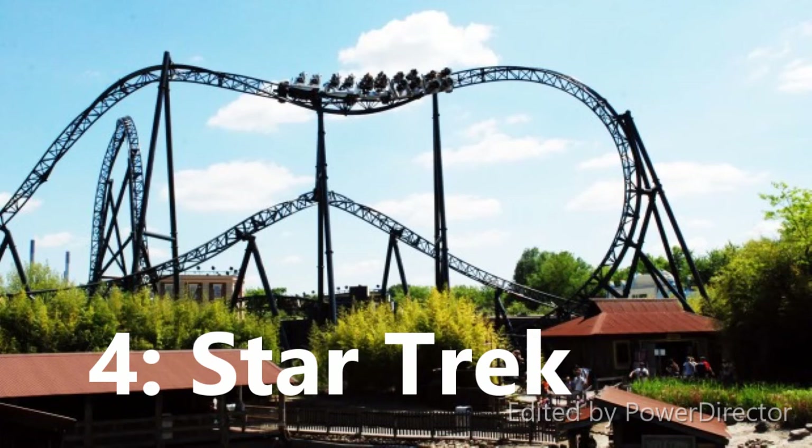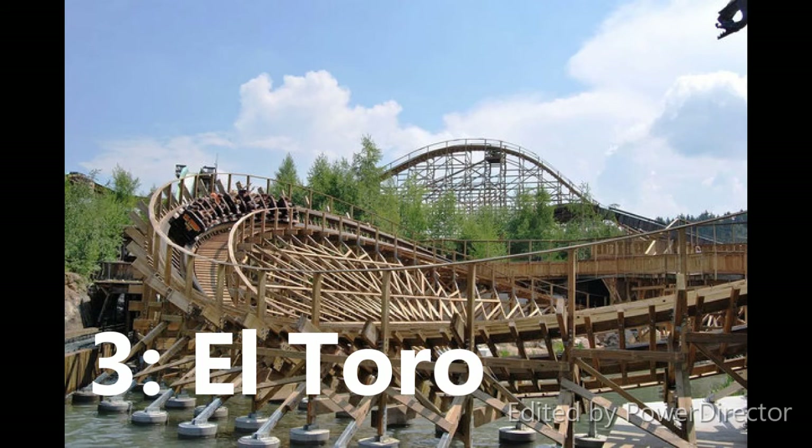Number 3 is El Toro at Freizeitpark. This one is a big deal for me — I've wanted to ride it since I first saw the POV and thought I need to ride this someday. That day is soon and I'm so excited. It looks to have a lot of airtime and looks like one of the better RMC T-Rexes, so I can't wait to see what it delivers.